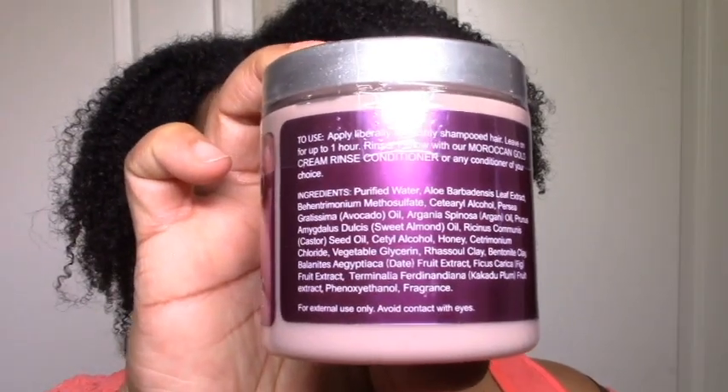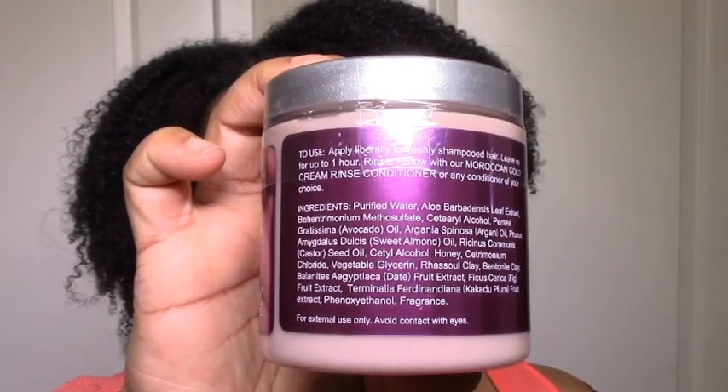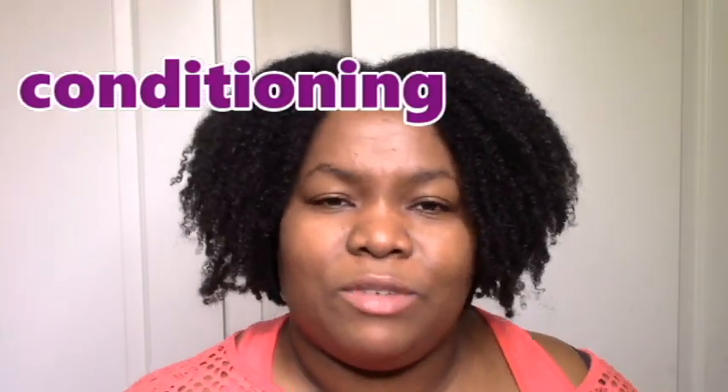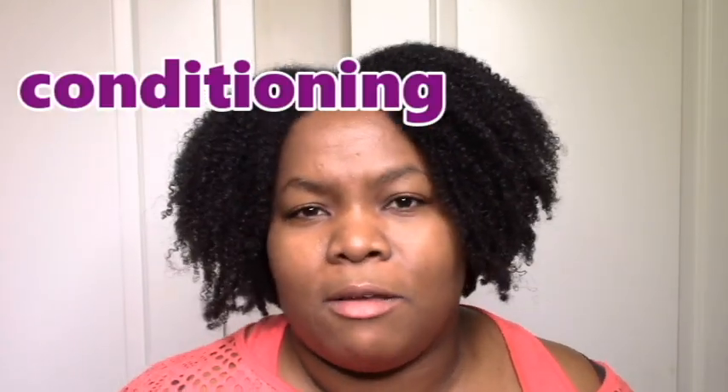The mask has Rasul clay as well as Bentonite clay, which I really like. For me, Bentonite clay is the business and Rasul clay is the pleasure — Rasul clay is really moisturizing and softening while Bentonite clay is more cleansing. The combination is great, plus having aloe and other She Scented botanicals makes it even better. I feel like it's going to be slightly more of a deep conditioner with a bit of clay rather than the other way around.